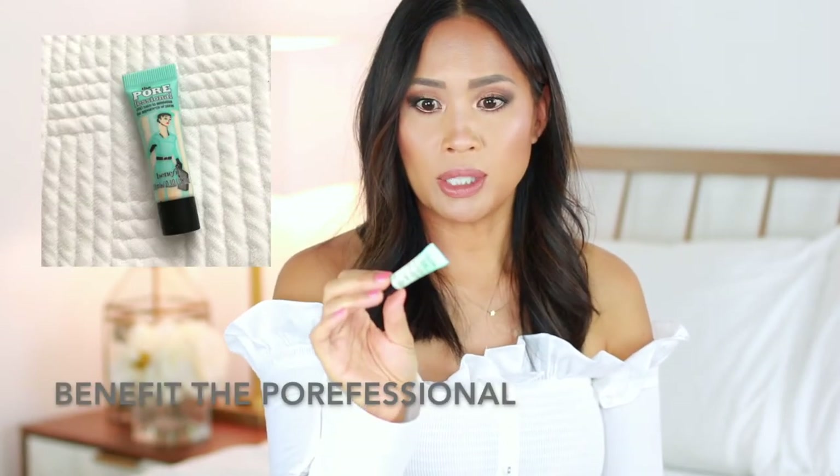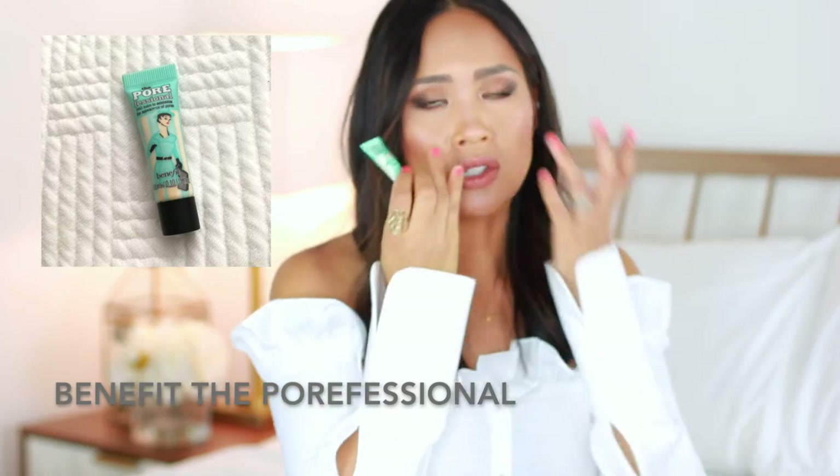I also brought this teeny tiny Porefessional just for the T-zone areas. Knowing it was going to be humid, I'd be hot, and that's when you start to see my pores. So I brought the Porefessional and just dotted that on.